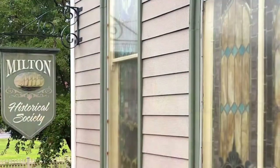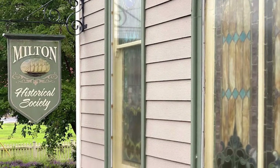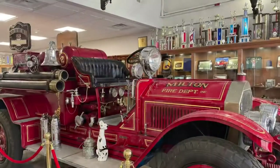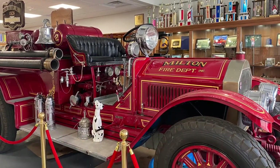Number four is the Milton Historical Society, also downtown in a beautiful old church. It serves as a museum and shares the shipbuilding history of Milton. They have an art gallery, an education and research center, and many walking tours and events throughout the year.